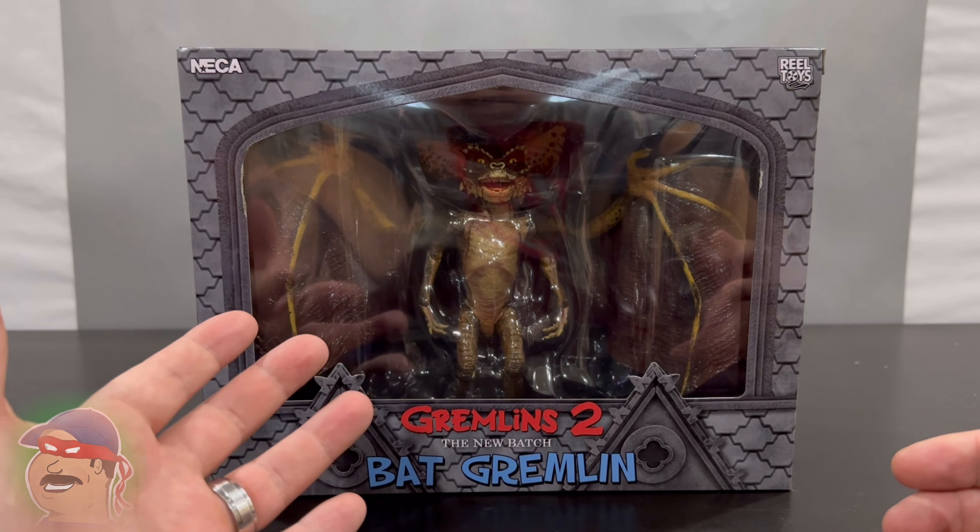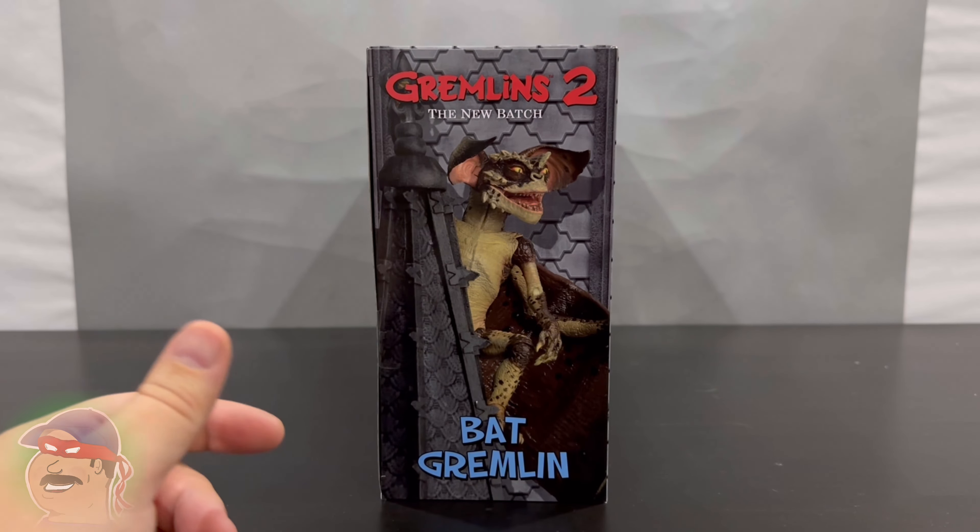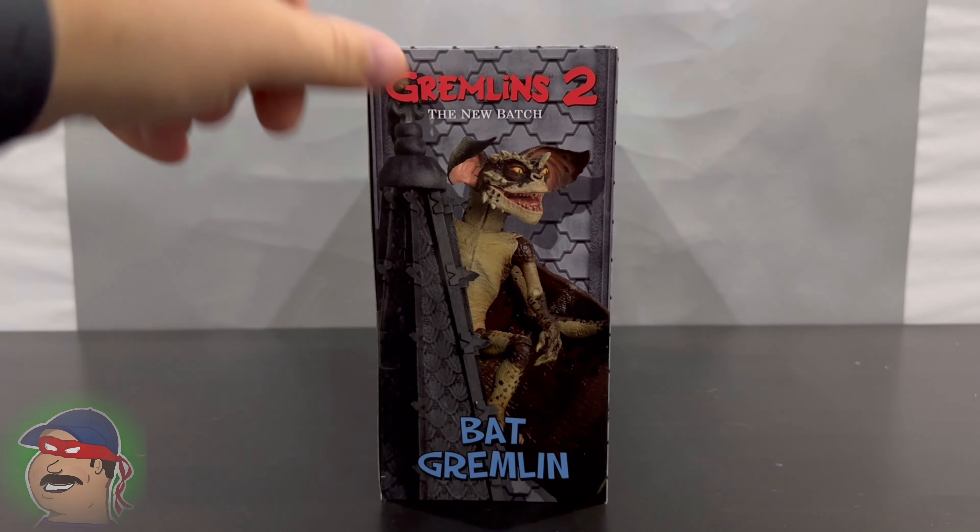I love me some Gremlins 2. I love both Gremlins movies, 1 and 2, but 2 especially. It is just so fun, off the wall, zany, crazy. And the Bat Gremlin is no slouch — it's one of the best creatures. I guess created by Rick Baker, who is one of the best creature creators out there. I love all of his stuff. So without further ado, let's get into the packaging.